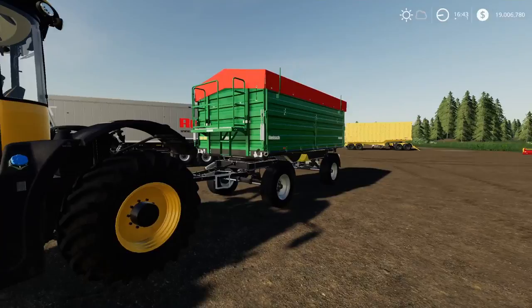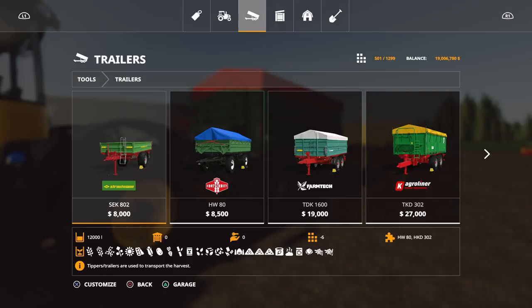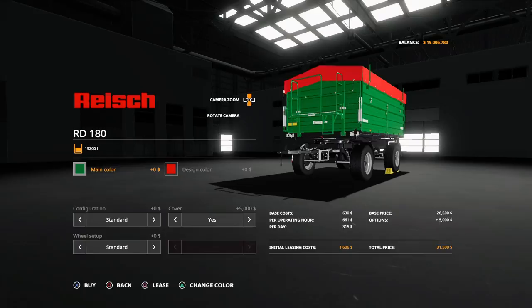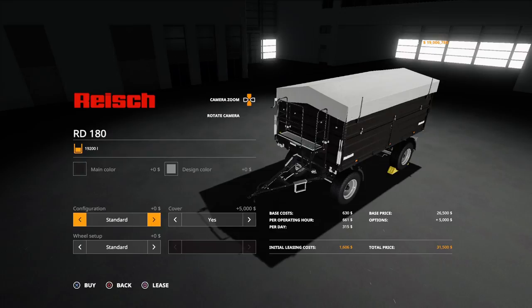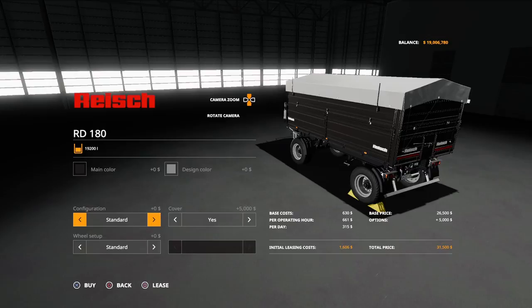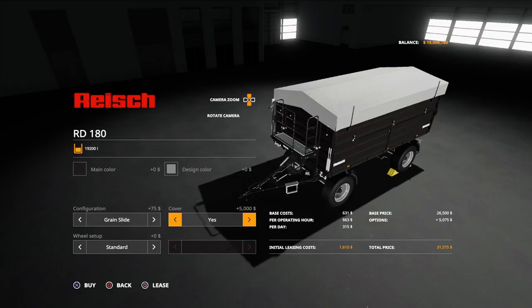You'll find this under trailers. The RD180: 26,500 for 19,200 litres capacity, handling all crop types and various products. Colour options: green, old green, or black. Design colour (cover): blue or grey. Configuration: standard or grain slide — a little grain shoot on the back. Cover yes or no — again five grand for the cover, which comes standard. Tyre option: standard or RideMax FL693Ms.